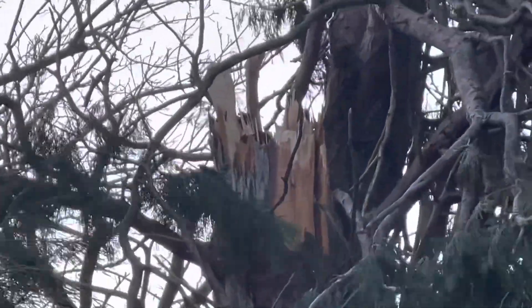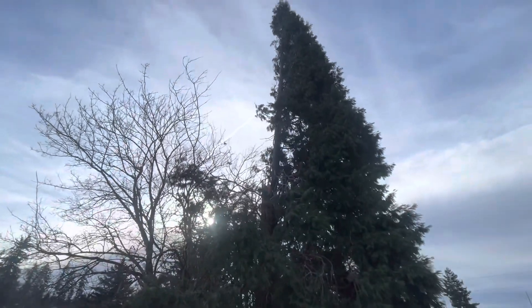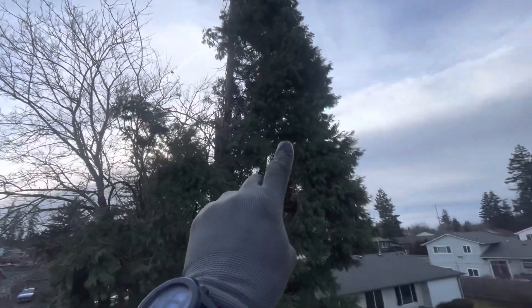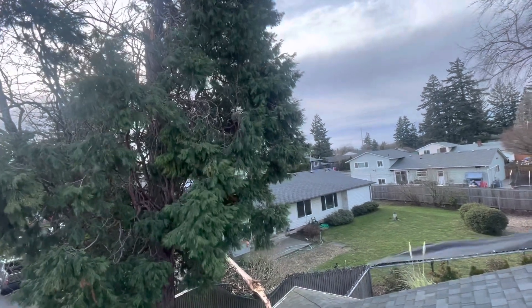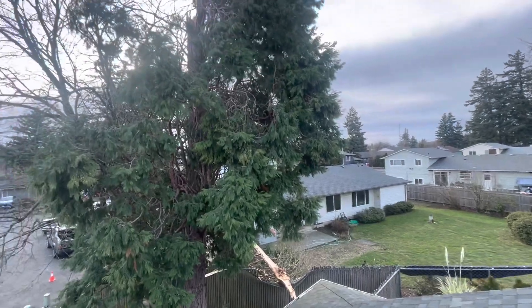This crack is opening and closing as the wind goes, and the wind is gusting right now. That's about a 40-foot piece of this cedar that's coming out into their yard — most likely, hopefully. It might grab and twist but I think it will go right into their yard. There's nothing we can do about it.